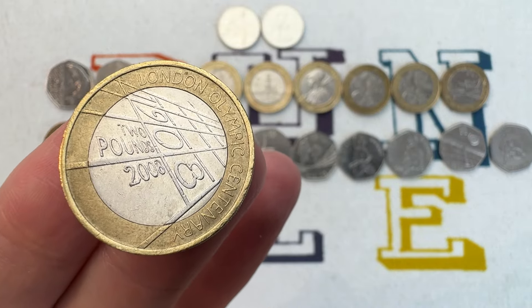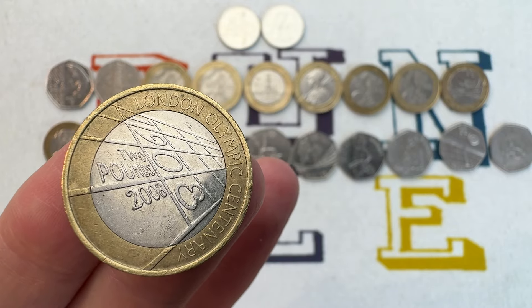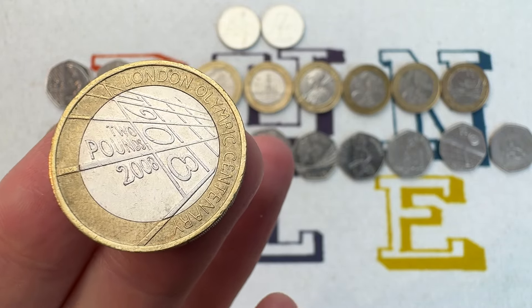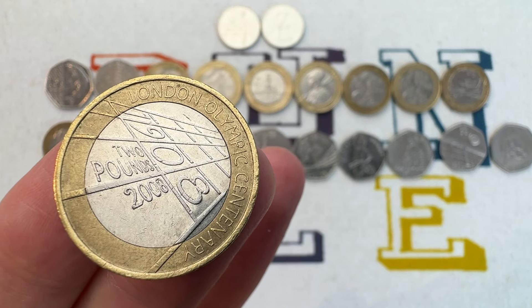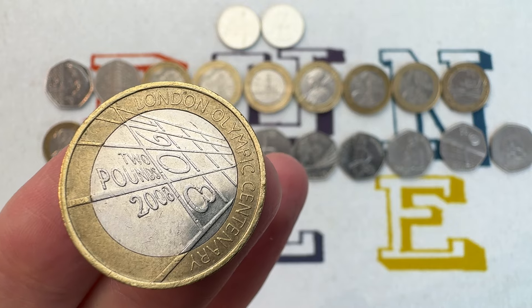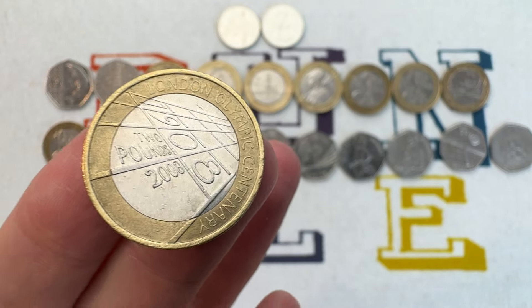Blasting into the top 10, this is another Olympic coin — the centenary of the London Games held in 1908. The Royal Mint released this in 2008. Mintage again pretty low: 910,000. Value: £4 to £5.